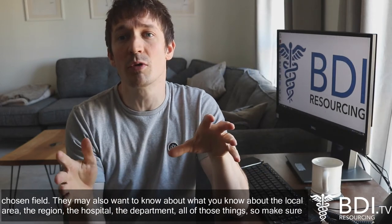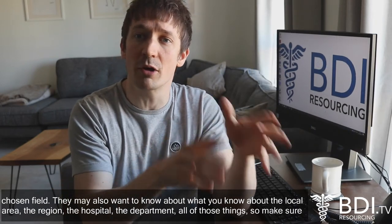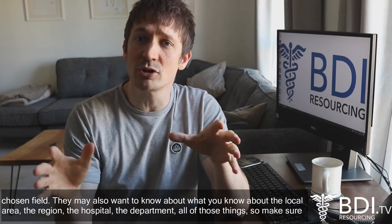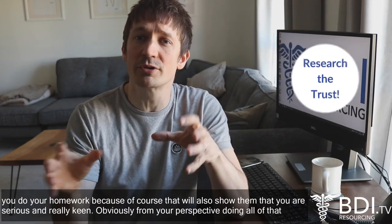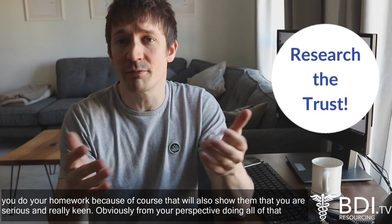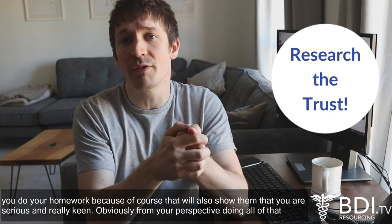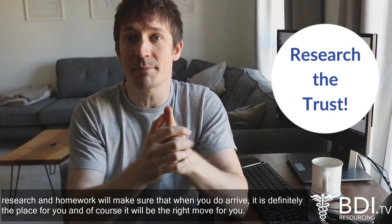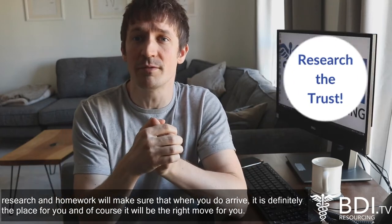They may also want to know about what you know about the local area, the region, the hospital, the department — all of those things. Make sure you do your homework, because that will show them that you are serious and really keen. And from your perspective, doing all of that research will make sure that when you do arrive, it is definitely the right place and the right move for you.